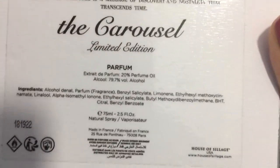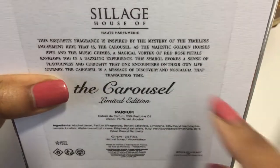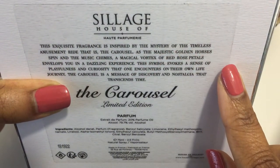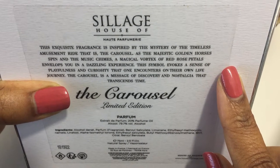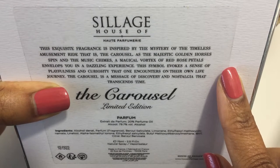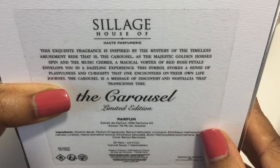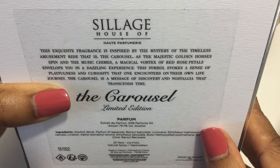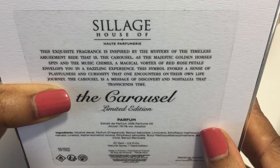The description of the Carousel: This exquisite fragrance is inspired by the mystery of the timeless amusement ride, that is the carousel. As the majestic golden horses spin and the music chimes, a magical vortex of red rose petals envelops you in a dazzling experience. This symbol evokes a sense of playfulness and curiosity that one encounters on their own life journey. The carousel is a message of discovery and nostalgia that transcends time.